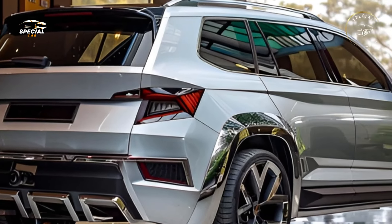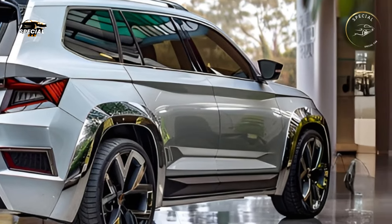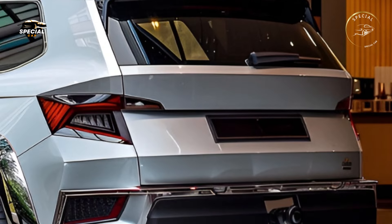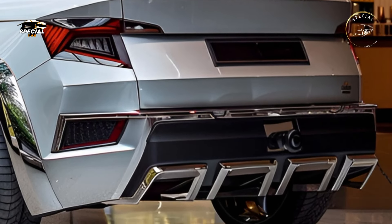The sleek roofline and elegant alloy wheels provide urban elegance, while the high ground clearance and sturdy skid plates indicate off-road capability. The Yeti's unique blend of adventure-ready and city-friendly styling makes it ready for anything.